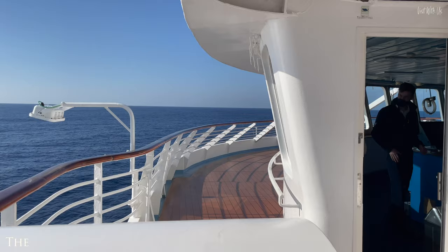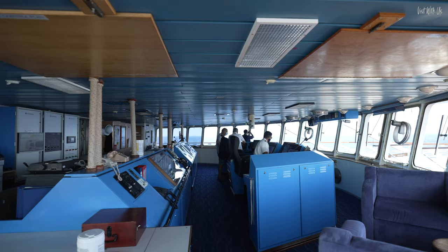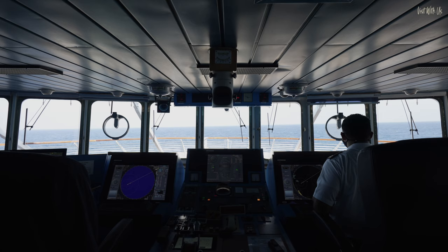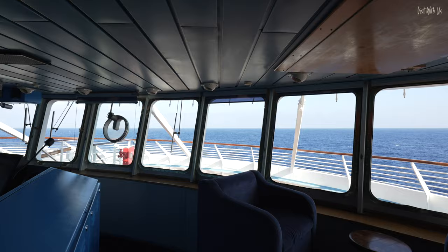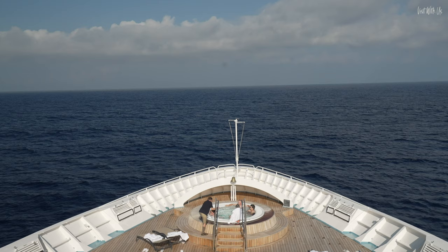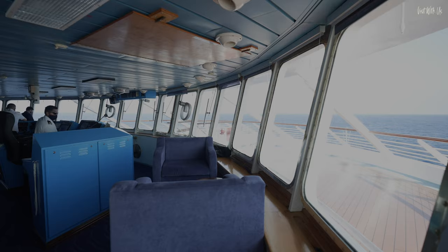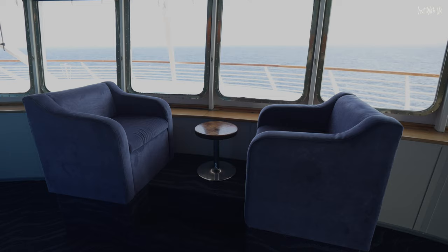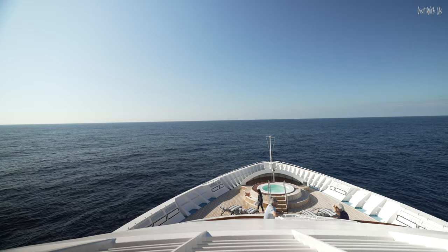Also on Deck 7 is the bridge, and Windstar has an open bridge policy, meaning guests can go and visit the bridge at any time, except during busy manoeuvres in port. The bridge crew are very friendly and would love to chat with you about all aspects of their roles and the ship. This is quite a rare treat these days and shouldn't be missed. The bridge crew are so welcoming, they even have a seating area so guests can relax and enjoy the goings-on, and there's a great view out over the bow from a big viewing area in front of the bridge.